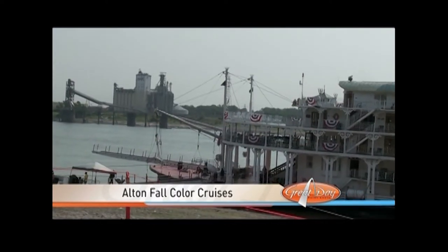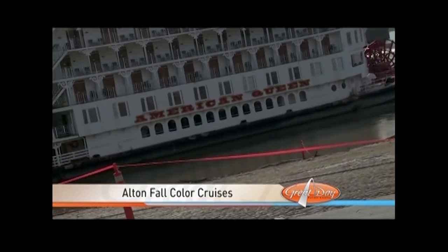Why not skip the road, ditch the car altogether, and take one of these fall river cruises? When I crossed the Poplar coming into work yesterday morning, I spotted the American Queen docked downtown St. Louis, but I knew it was coming up here. So we ran across the street and shot some video of it.